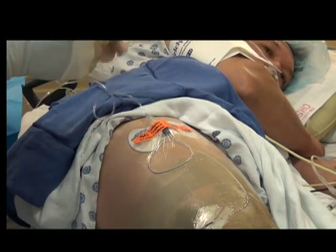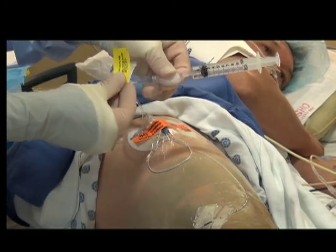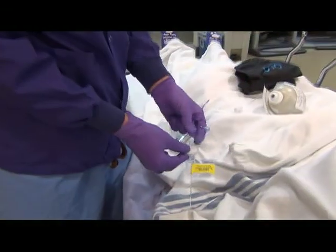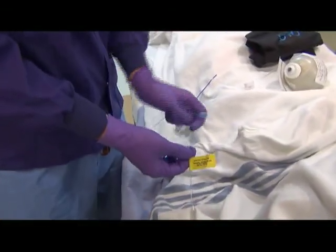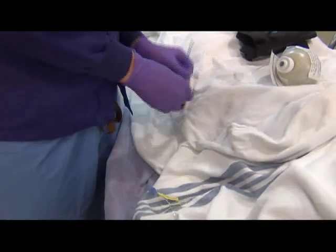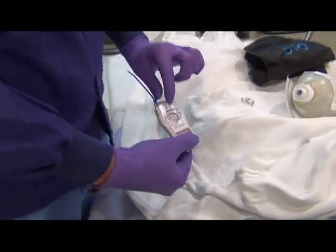In some surgeries, your surgeon and anesthesiologist may suggest a nerve block catheter instead of just a single injection of numbing medicine. A catheter is a small tube about the size of fishing line. This small tube can be used to slowly drip numbing medicine around a nerve and extend a nerve block's action for up to three days.